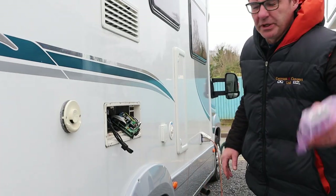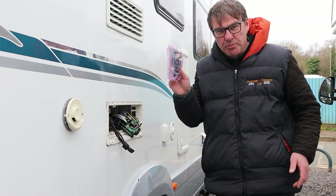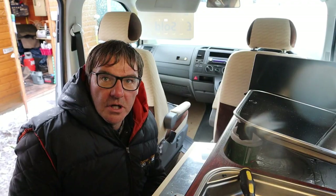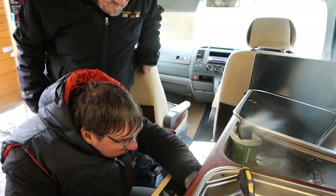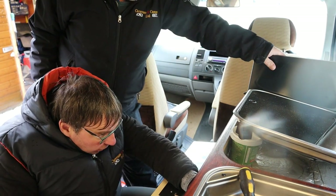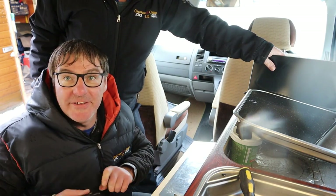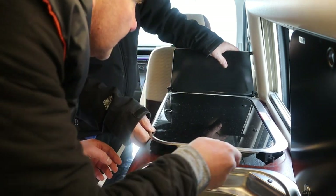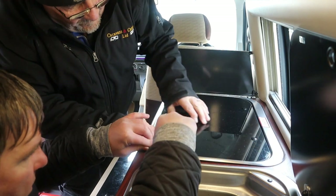Today we're replacing a power board on a Thetford fridge — there's the new power board. I've also just put the new piezo on. We've now got the grill working and it's igniting and doing its job. Now we've got to put it all back together again.